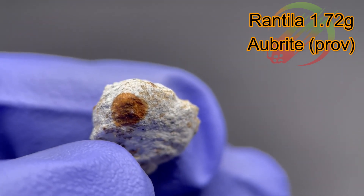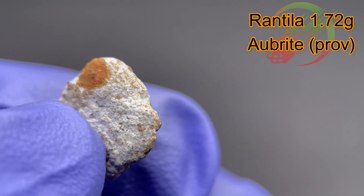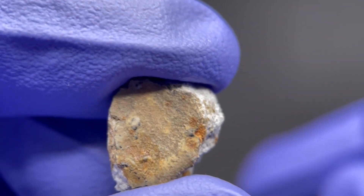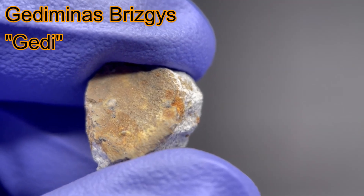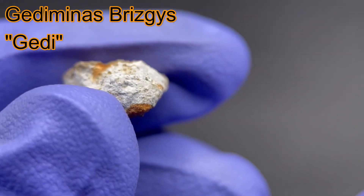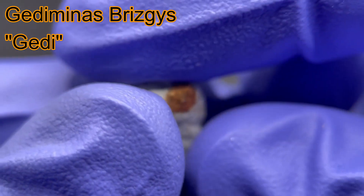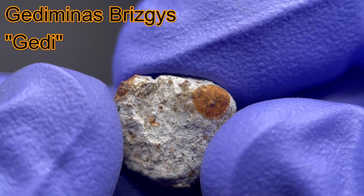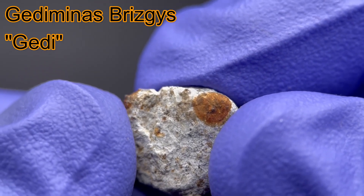But that is not all. This meteorite is hiding a whole lot more, because when exposed to UV light, this meteorite actually fluoresces. Fluorescence is the process by which a material absorbs a photon of light, promoting an electron from a low energy ground state to a higher energy excited state, followed by the nearly immediate re-emission of a photon of light at a longer wavelength as the electron relaxes back to the ground state.